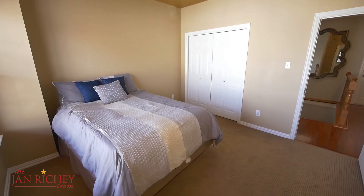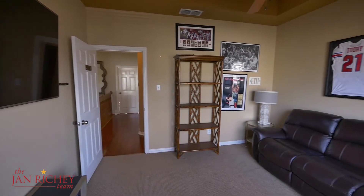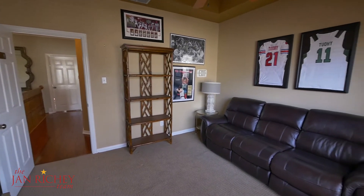Upstairs, you'll enjoy a second bedroom complete with a full bath, and a bonus room you could use as a study, media room, or even a third bedroom. And you know what they say about real estate — it's all about location, location, location.